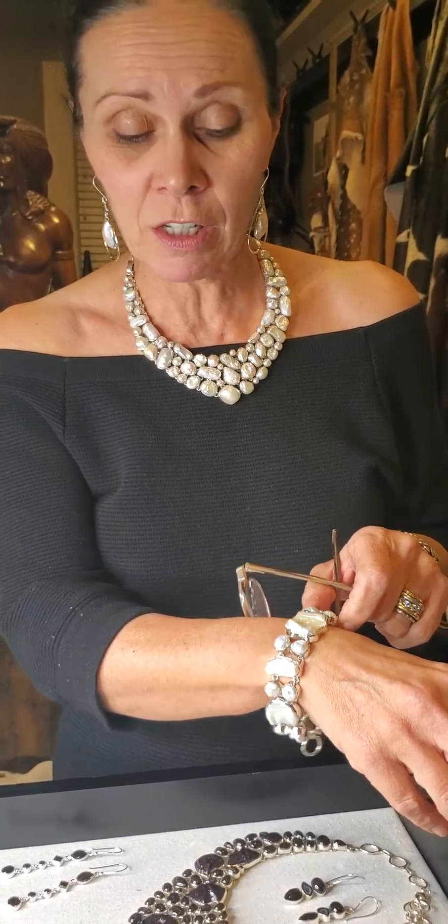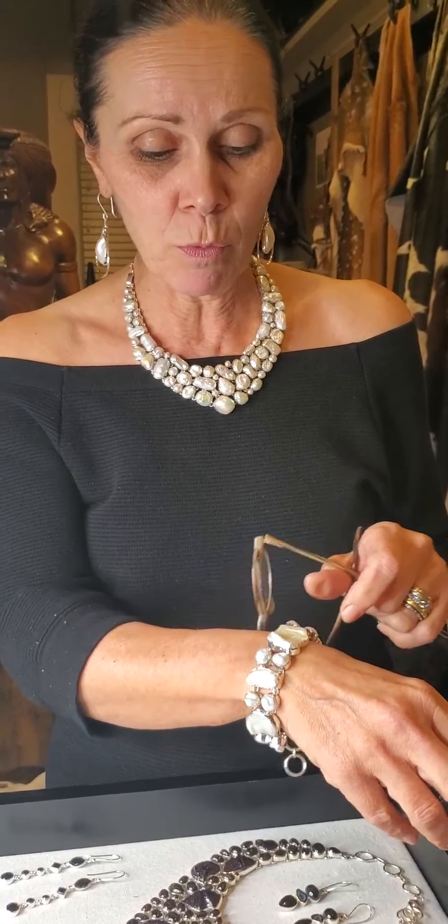You'll be able to bid on each of these individually. So maybe you want a bracelet and not an earring and a necklace, or you want a necklace and you already have pearl earrings and a bracelet. Whatever the combination — there are beautiful pieces that will stand alone, or we've been fortunate enough to acquire some stunning sets.